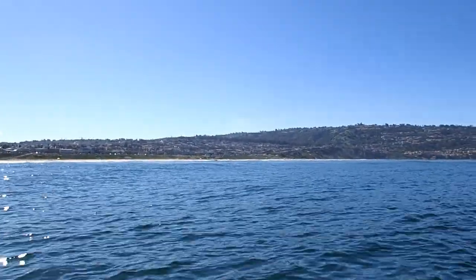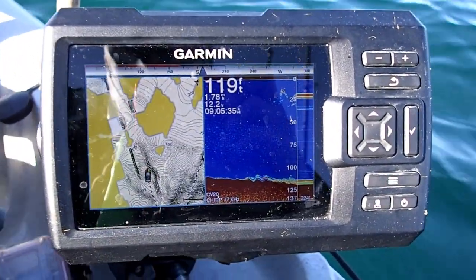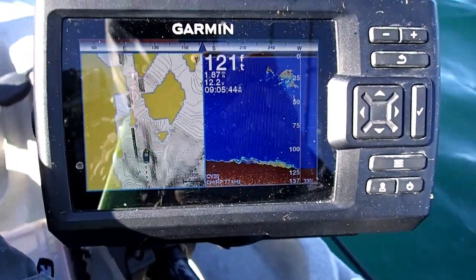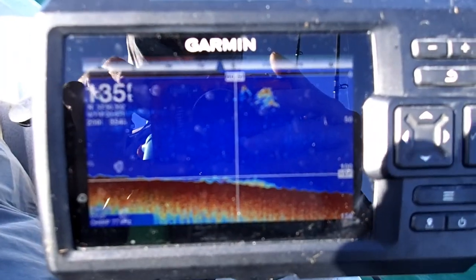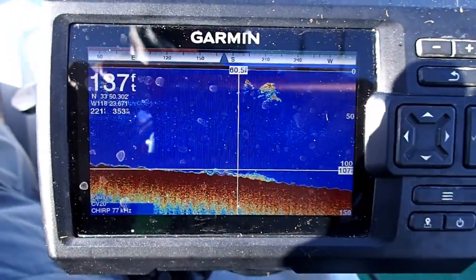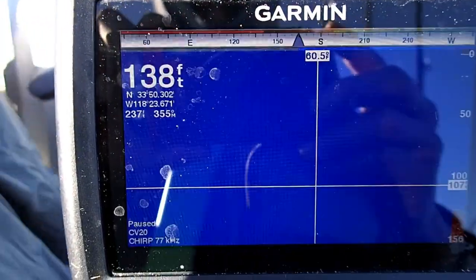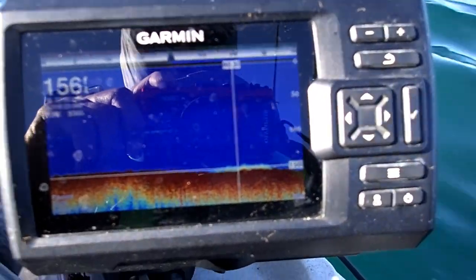I'm going to do things a little differently today. I know some people are interested in really local spots within half a mile, so as I'm paddling out, if I see any good marks I'm going to hit the waypoint and relay that information. Here is one such waypoint - there's something on the bottom, probably whitefish. Those are the coordinates and we're about 200 yards from the mouth of the harbor.